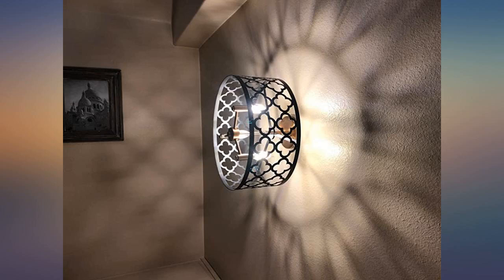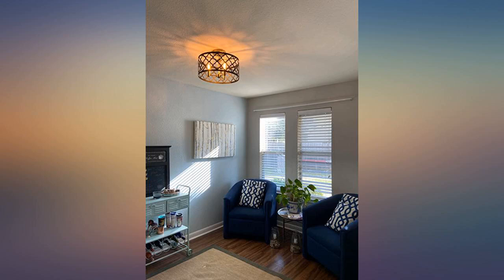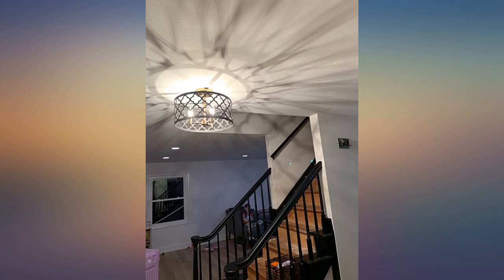I purchased this light for a waiting area in a salon. It looks amazing and gives off plenty of light with the three bulbs. I didn't personally install it — my very handy brother did — but he had no trouble. It looks beautiful, and I'm planning to purchase another for my house.